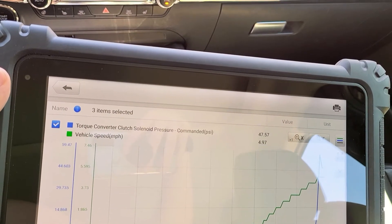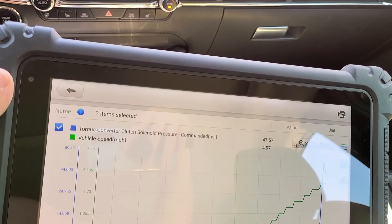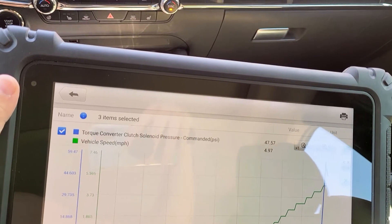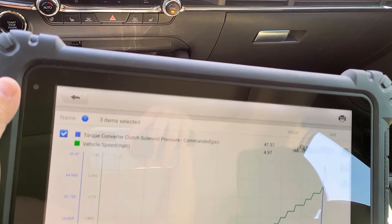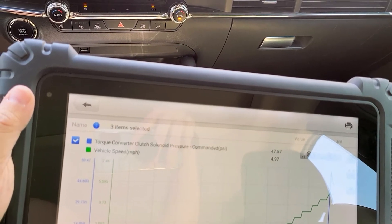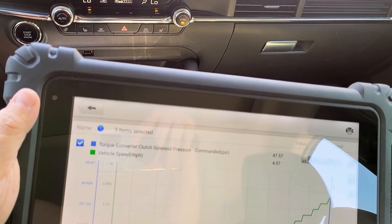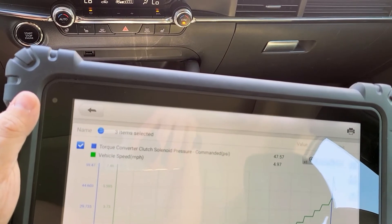When you go under that speed, it usually releases the converter. Sometimes you'll come to a stop quicker than it's expecting, and it's trying to keep that converter locked up, so you'll get a jerky feeling when you're coming to a stop. That could be because the converter was just hanging on longer — it was expecting you to do something different.